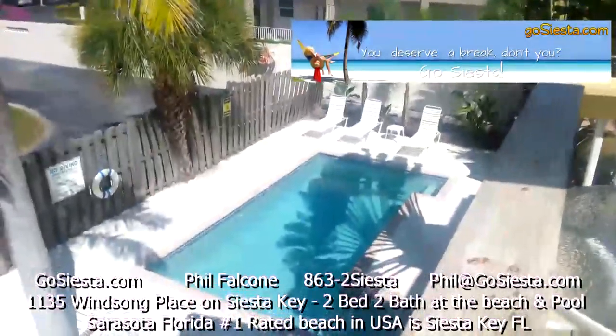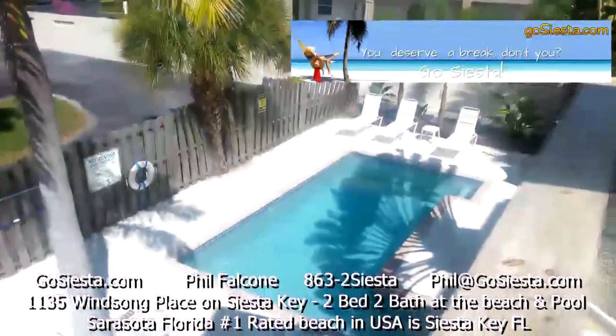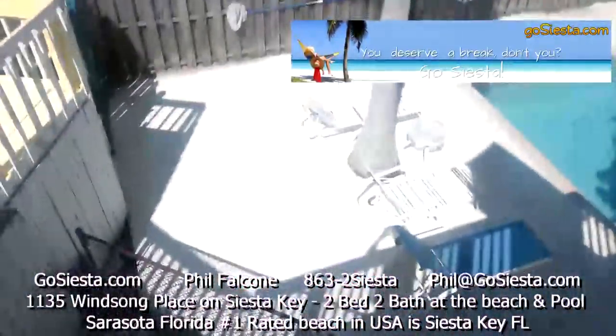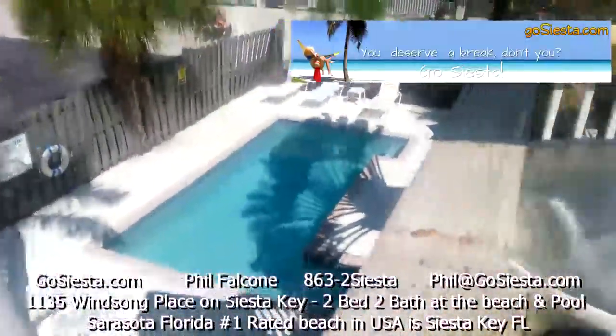We're at the Windsong Beach House and now I'm going to show you Unit D. Here's our pool downstairs — you access it from our staircase. There's our pool. Alright, let's go in and take a look.